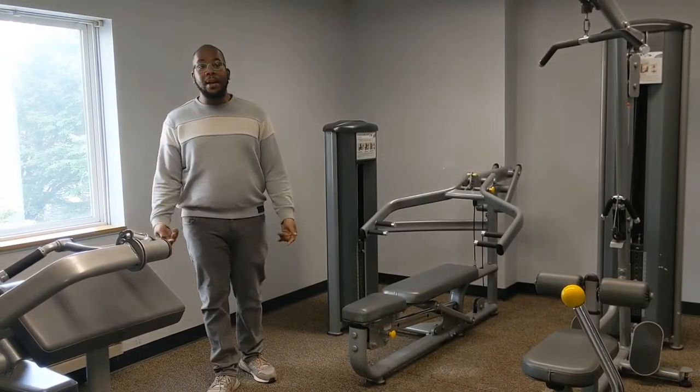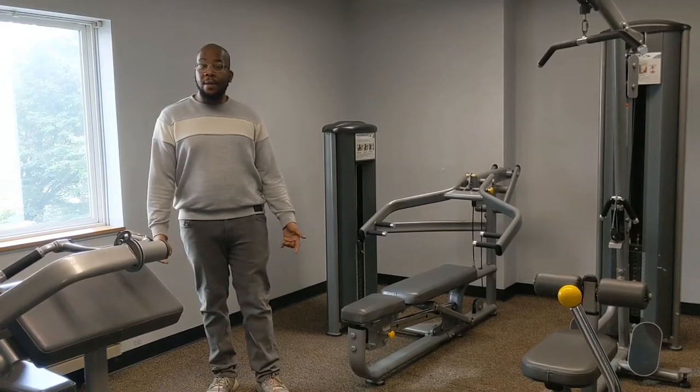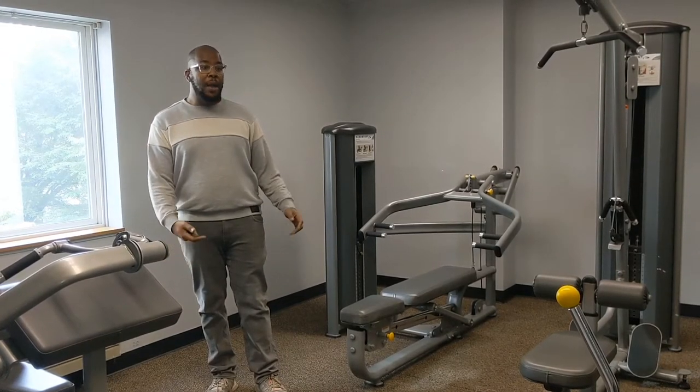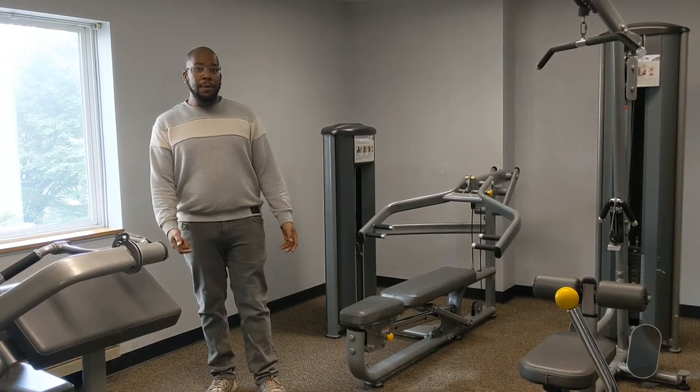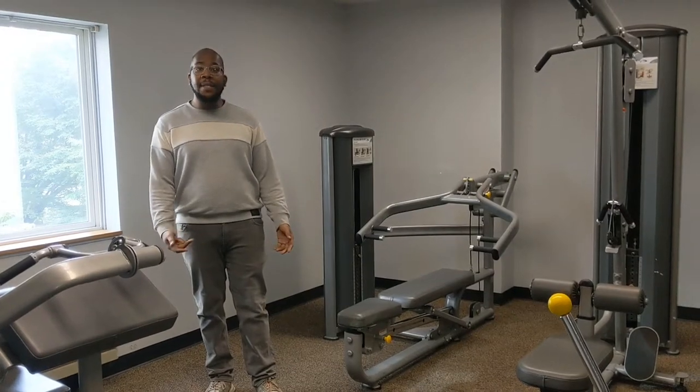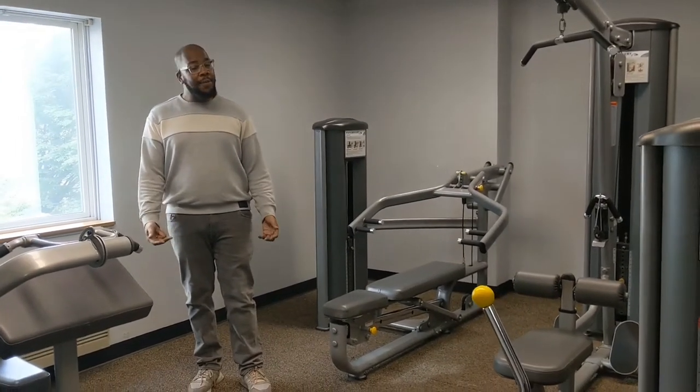Part of our amenities in our community are fitness centers located in the plaza building. On the second floor, we have the weight room. On the third floor, there is a study room, and on the fourth floor, we have a cardio room. There are about four to five machines in each room.